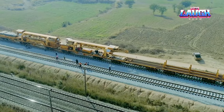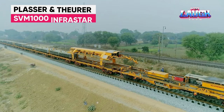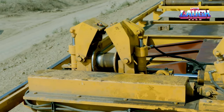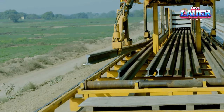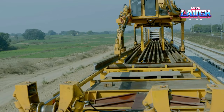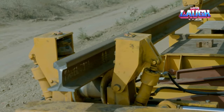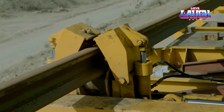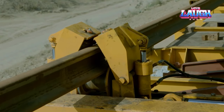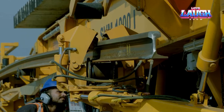Dive into the world of railroad construction with the Placer and Thirer SVM 1000 Infrastar. This railroad track laying machine astounds with its ability to simultaneously lay tracks and sleepers, dramatically speeding up railway construction. Its precision technology ensures perfectly aligned tracks, a crucial factor in railway safety and efficiency. The SVM 1000 Infrastar represents a significant leap in railway engineering, combining speed, accuracy, and reliability.